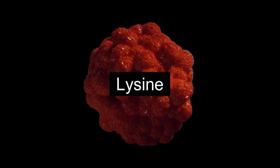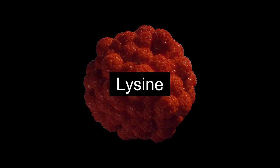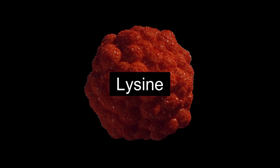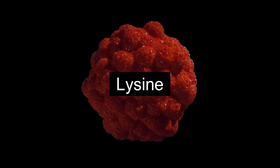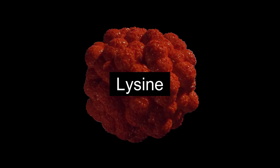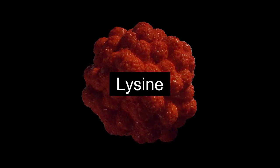Lysine is an amino acid that may help reduce herpes outbreaks by inhibiting the virus's activity. Lysine-rich foods include fish, chicken, beef, dairy products, apples, and avocados. Adding these to your diet could make a difference.